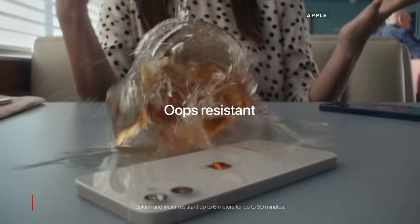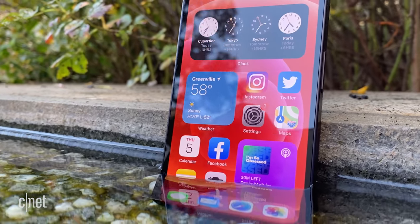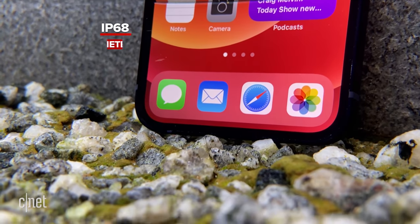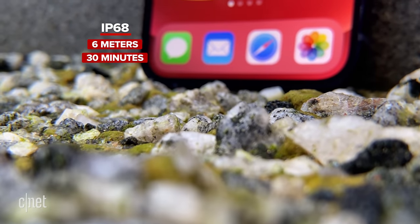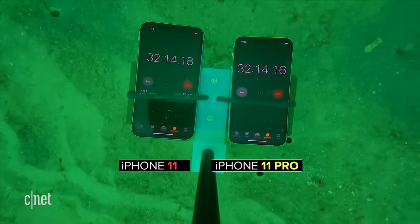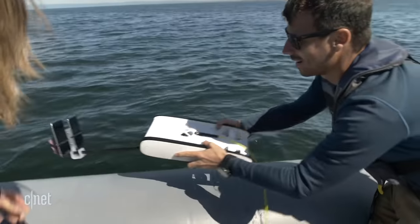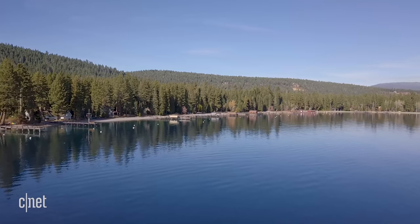Every year, Apple increases the water resistance rating of the iPhone, and the iPhone 12 is no exception. All of the new iPhone 12 models from the Mini all the way to the Pro Max are rated IP68, which means they can go down to six meters underwater for up to 30 minutes. We've already tested the iPhone 11 and before that the iPhone XR, and it turns out they're way more water resistant than Apple gives them credit for. So we're going to go to the extreme in Lake Tahoe, California to test out the iPhone 12.